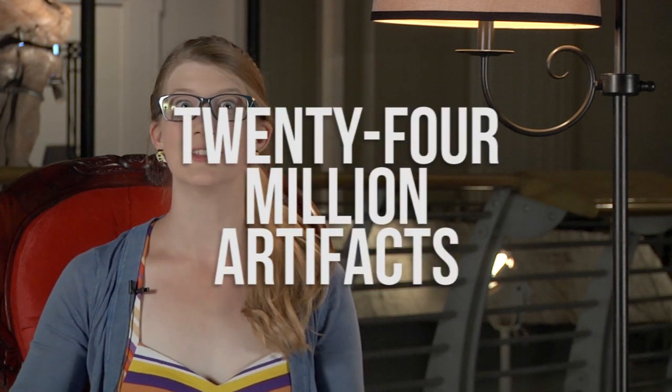Welcome to The Brain Scoop's new office. Isn't it cool? I'm sitting here in Stanley Field Hall in the Field Museum of Natural History. It is one of the largest natural history museums in the United States. It has 24 million artifacts,